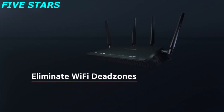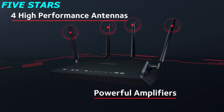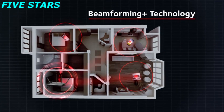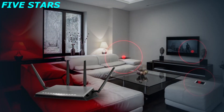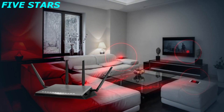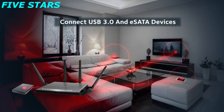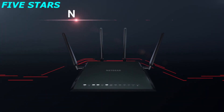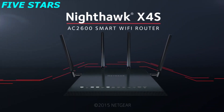Say goodbye to Wi-Fi dead zones. Four external high-performance antennas with powerful amplifiers combined with Beamforming Plus ensure the best Wi-Fi coverage. Plus, you can easily backup and stream your music, photos or videos wirelessly to devices around your home, simply by connecting external USB 3.0 or eSATA storage devices. The next generation of Wi-Fi is here — the all-new Nighthawk X4S AC2600 Smart Wi-Fi Router from Netgear.